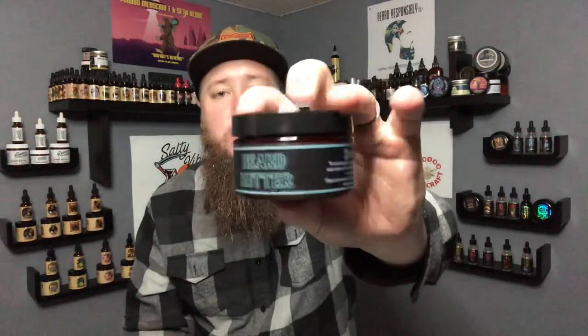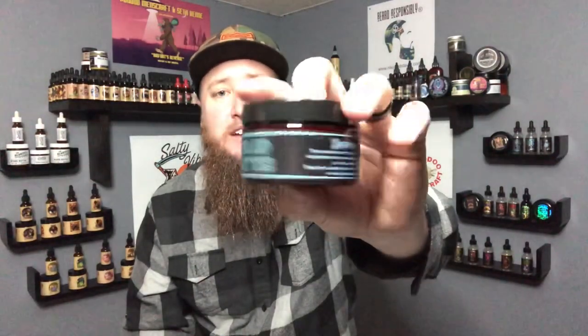In his butters he is using mango butter, shea butter, grapeseed oil, vitamin E, and fragrance. It's got that sweet side labeling that I enjoy — stands out on your beard shelf, easy to find.